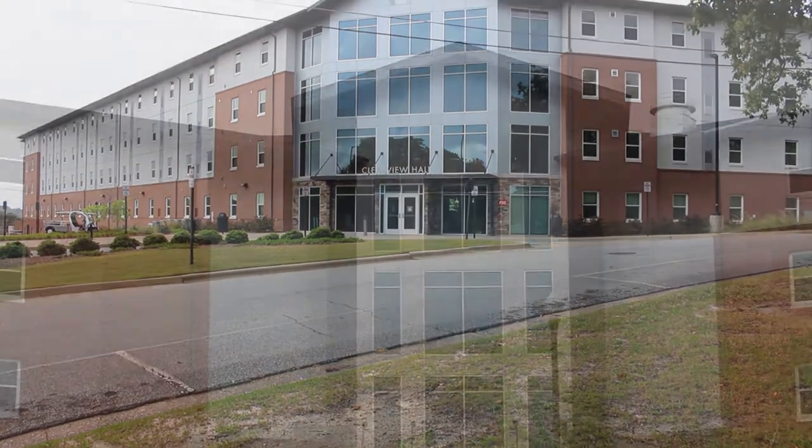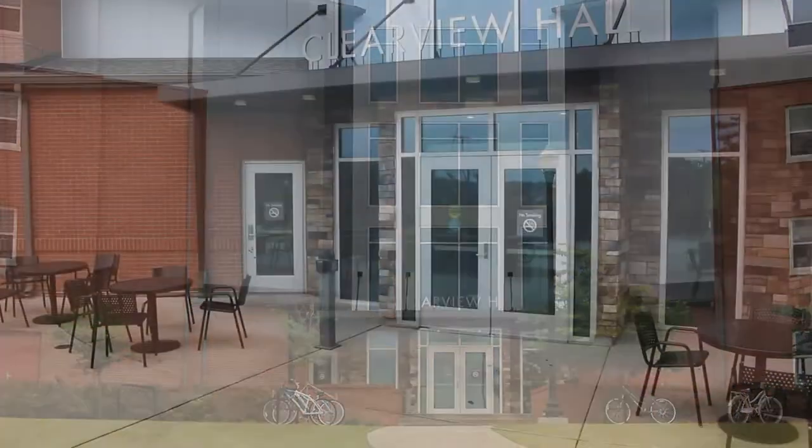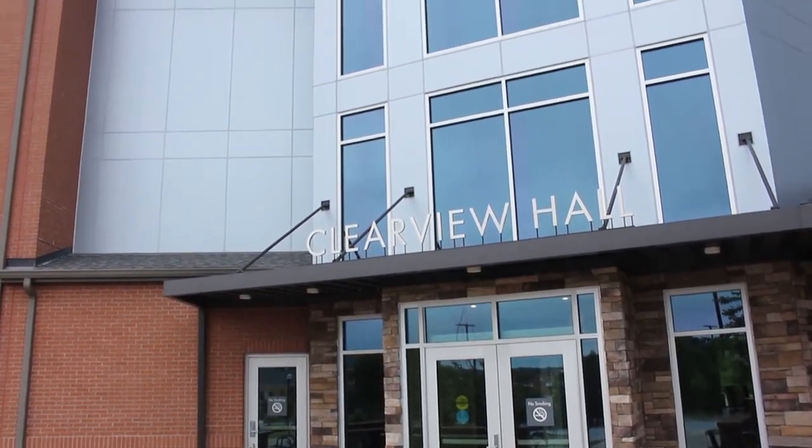Located on Columbus State University's main campus, Clearview Hall is one of our freshman housing areas. It is a suite-style building within walking distance from many of your classes and campus services.